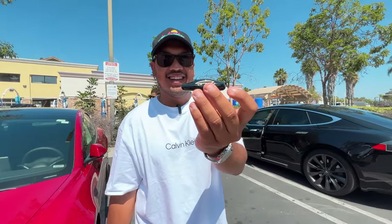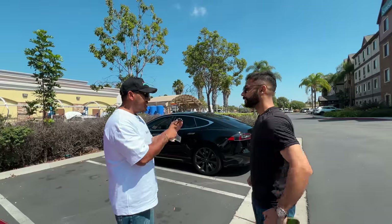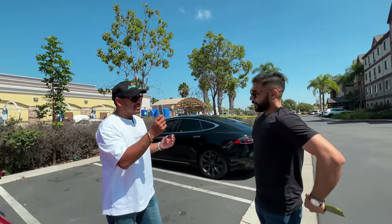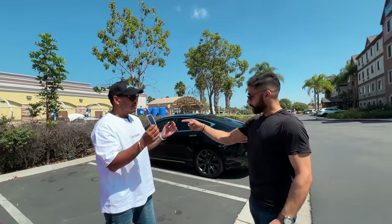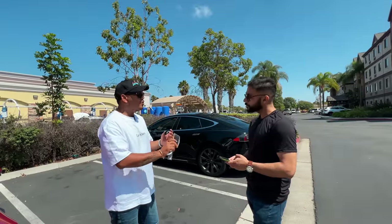Just look at this key — oh, that's so cute. It's like a tiny Tesla! So what does Tesla come with? The Model S comes with this key and also the app. The app is the best — you don't really need the physical key.